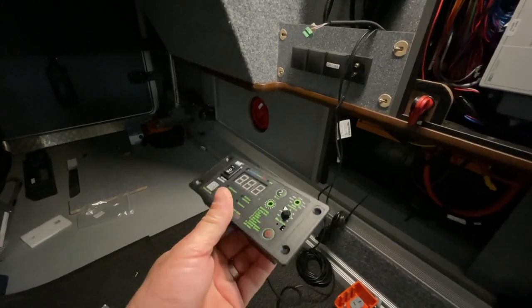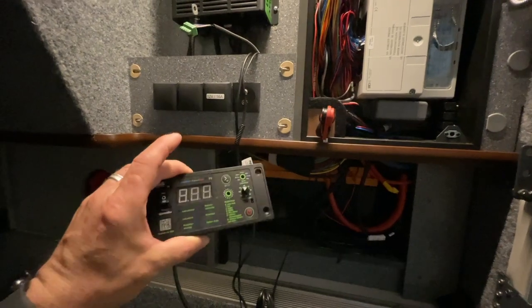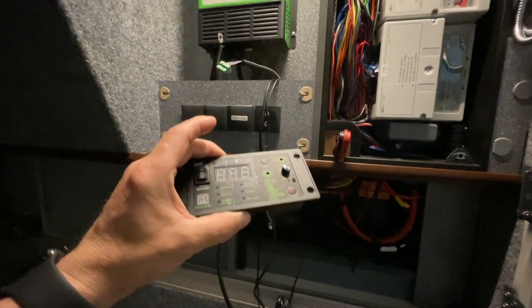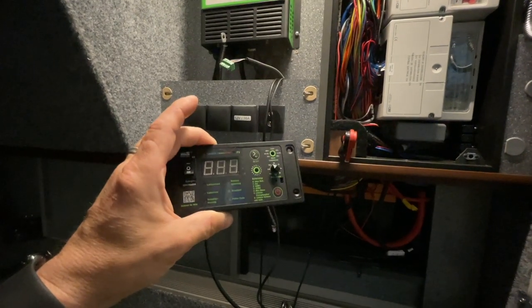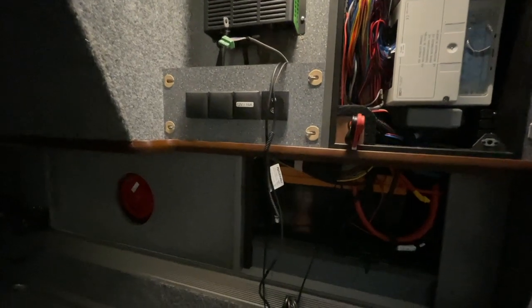Der Kunde hat schon drei oder vier LionTron-Akkus verbaut, ich glaube 150 oder sogar 200 Ah. Dementsprechend macht es natürlich nur Sinn, hier einen anständigen, leistungsstarken Wechselrichter zu verbauen, der das Ganze entsprechend abkann, damit er wirklich genug Power hat.